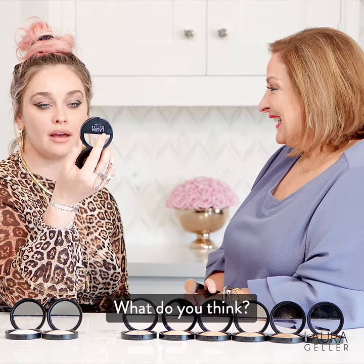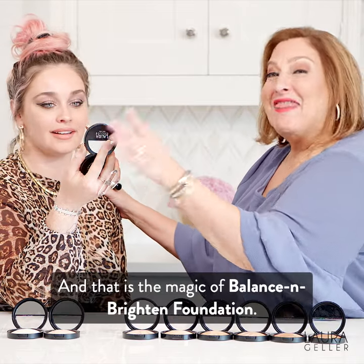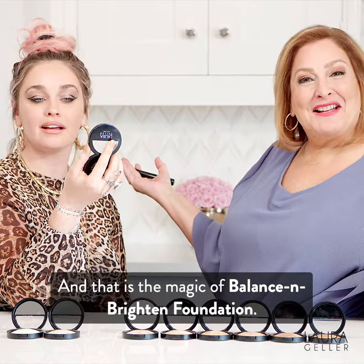What do you think? I'm like blown away right now. That's the response I wanted. I love it. And that is the magic of Balance & Brighten Foundation.